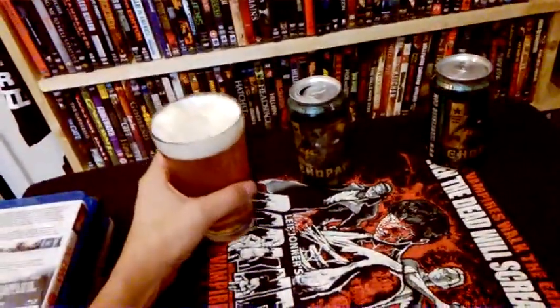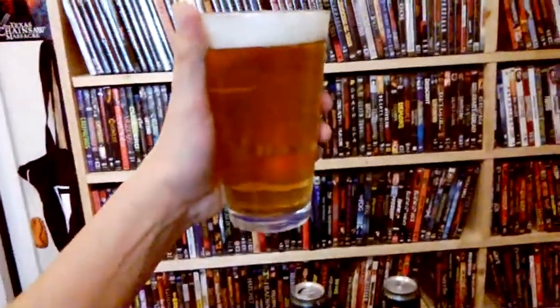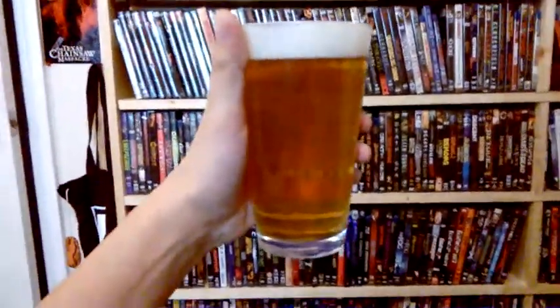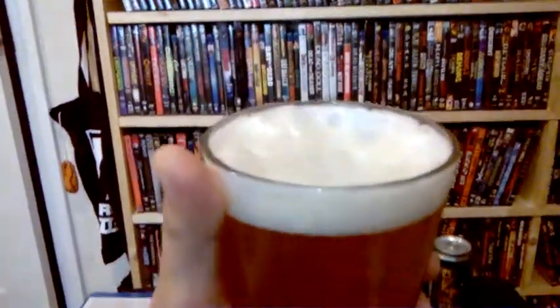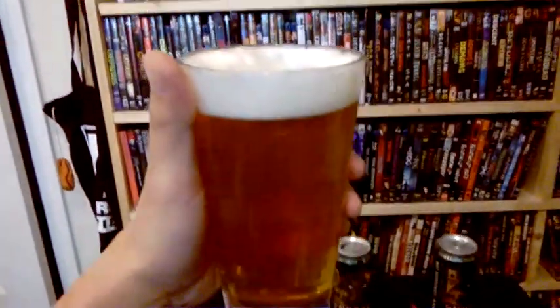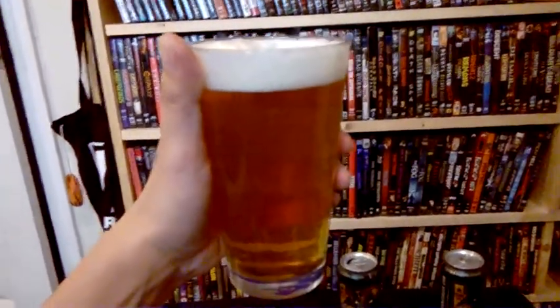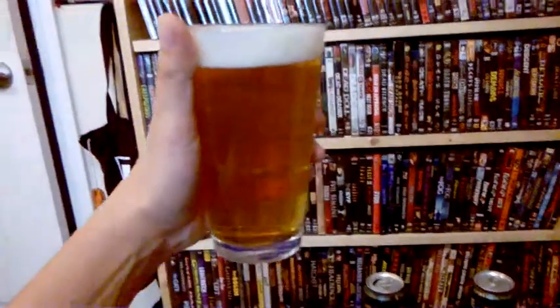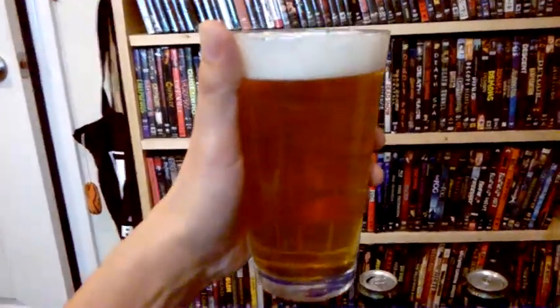So let's get on with the beer — what it looks like. Beautiful amber color, pretty dark, and a nice beautiful head with a lot of webbing. Looks and smells fantastic, just a beautiful golden amber color.